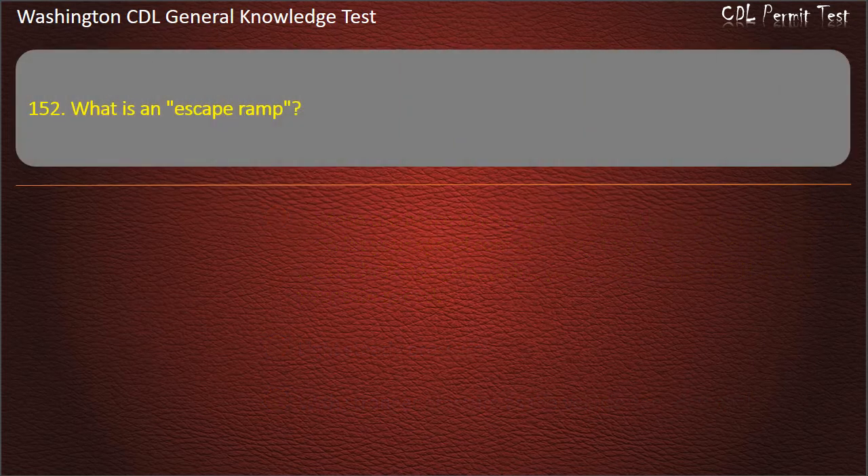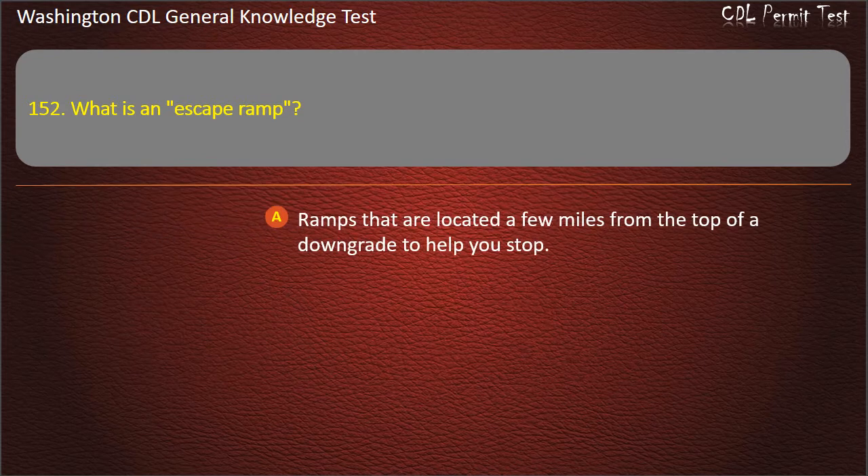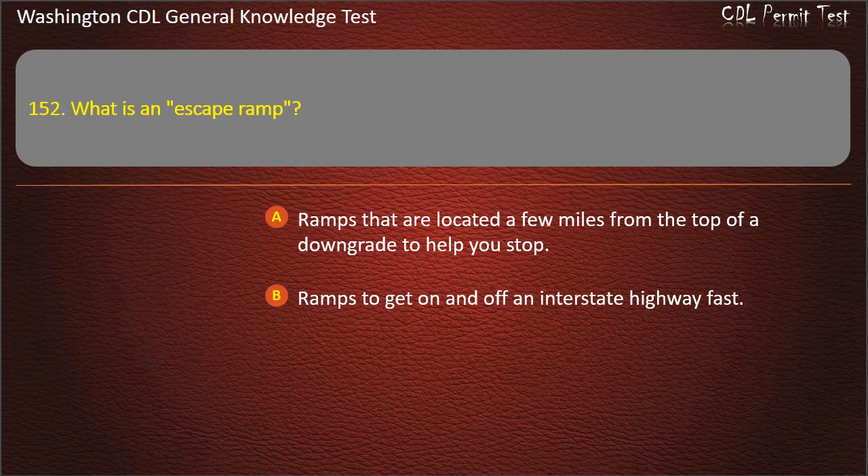Question 152. What is an escape ramp? Ramps that are located a few miles from the top of a downgrade to help you stop; Ramps to get on and off an interstate highway fast; A quick way to get out of town. Answer: Ramps that are located a few miles from the top of a downgrade to help you stop.